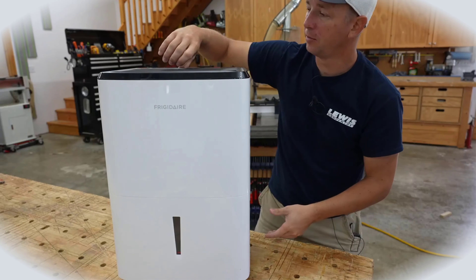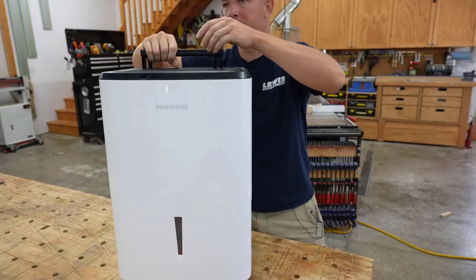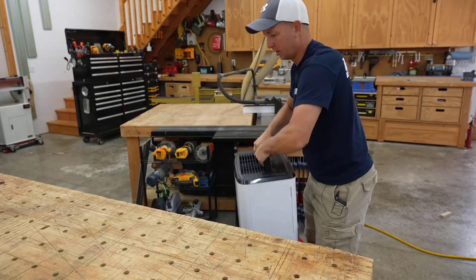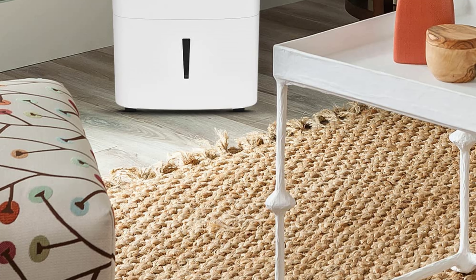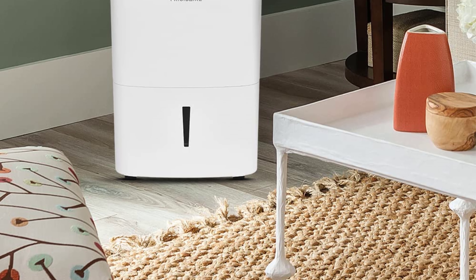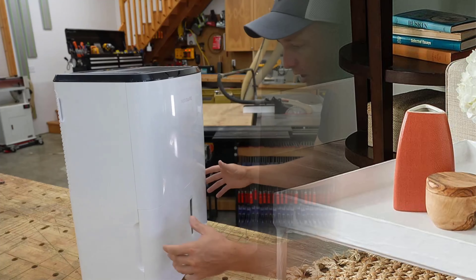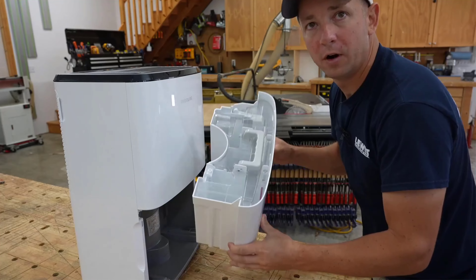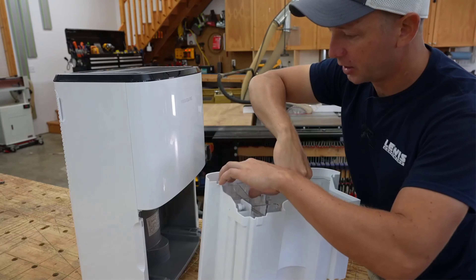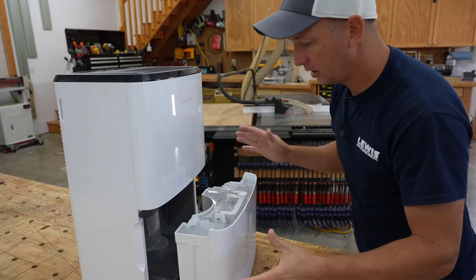Sizes range from 22 pints for low humidity or small rooms up to 60 pints for large basements. It also has a filter to capture dust, another common occurrence in basements. Not only does this help with air quality, it also ensures that your dehumidifier runs as efficiently as possible. When the filter gets dirty, just remove it, wash it, and reinstall it. You don't need to worry about replacement filters or parts.